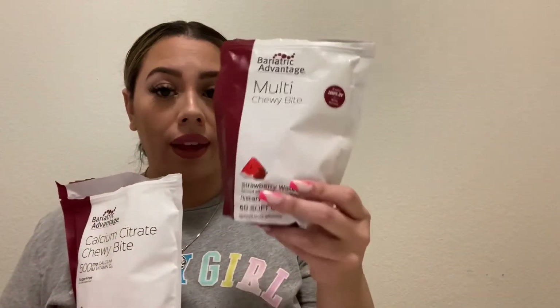Also from the Bariatric Advantage line, I'm taking the Calcium Citrate Chewy Bites. The multivitamin does not include calcium, so it's separate. It comes in a chewy bite consistency, and the flavor I use is caramel — though they have many other flavors. It contains 500 milligrams of calcium, is sugar-free, comes with 90 soft chews, and you only take one per day.